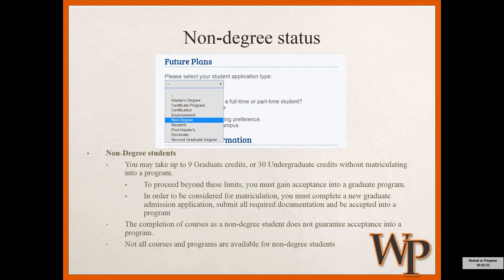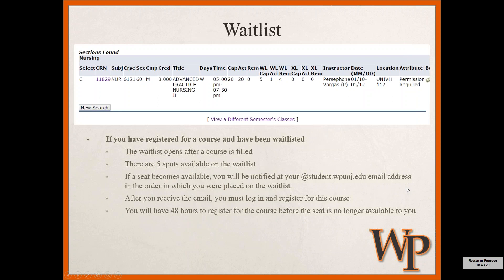Regarding waitlists, as I referenced before, there are five waitlist spots available for each course. This is another reason why it's important to be checking your student WPUNJ email address. If you're on the waitlist and a spot becomes available, you'll get an email to that student account letting you know. After you receive that email, you have 48 hours to log in and register for the course yourself before that seat becomes available to the next person in line. If you're on a waitlist, make sure you're checking your email regularly so you don't miss that window.